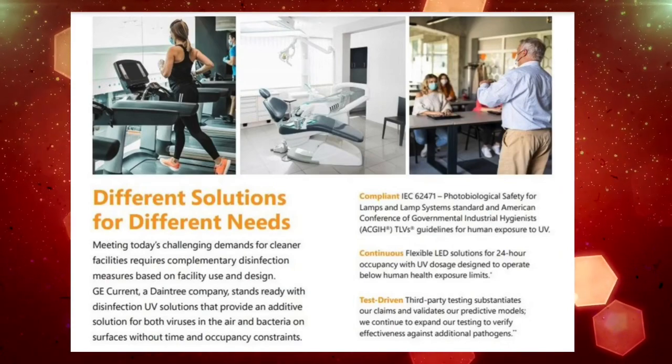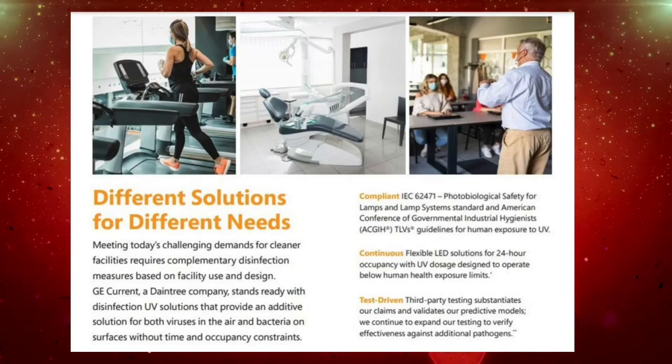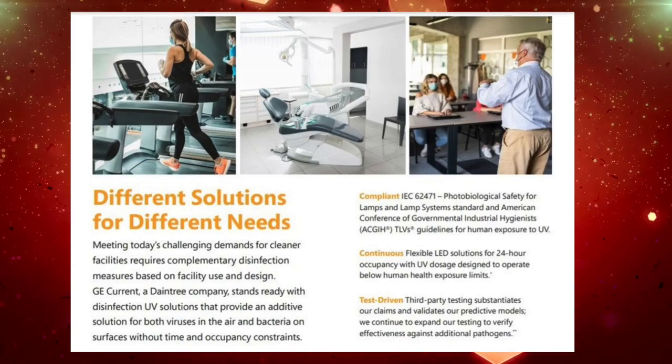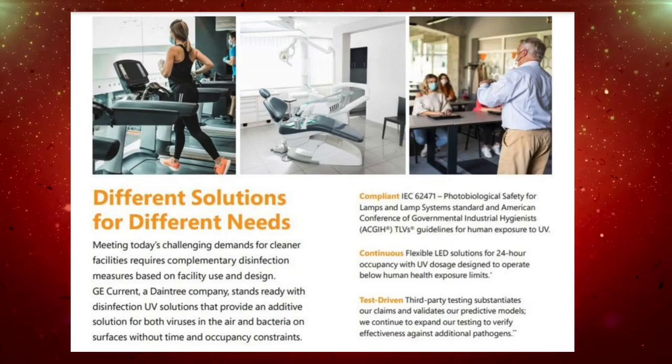Applications to use the LPU 365 Disinfect Puck would be restrooms, food processing facilities, gym locker rooms, hospitals, commercial offices, retail, entrances and lobbies, and don't forget education.